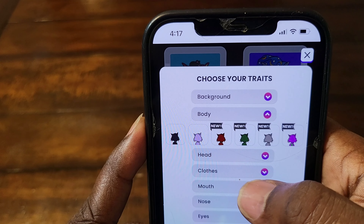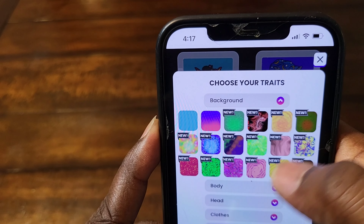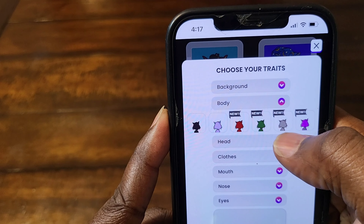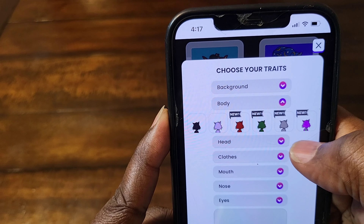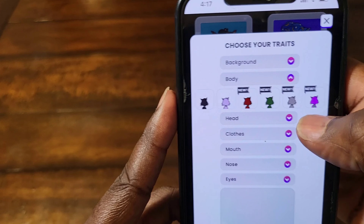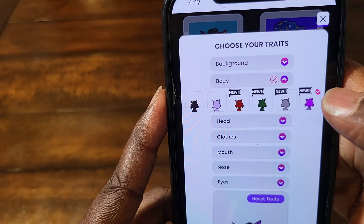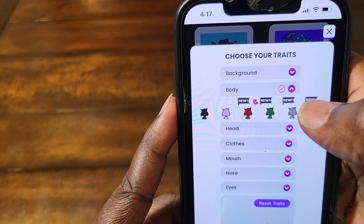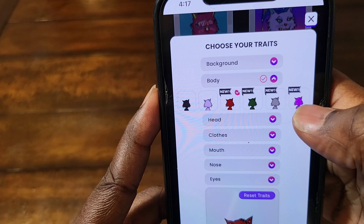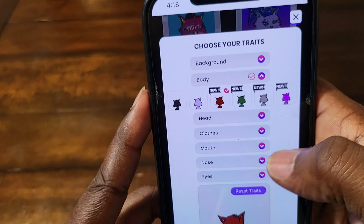Maybe I should just pick a random one. Let me see — background. This is gonna take a little while, guys. I don't even know what I'm doing. Let's see — head options: that, that, that, that. Which color should I go with? Y'all leave comments down below which color I should pick. So hard — let's go with this color. That's a black one, it's a purple one. Maybe that one. All right, that one's new, so we're going with that.